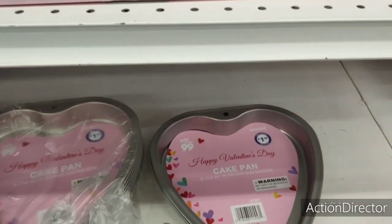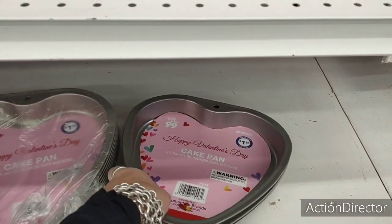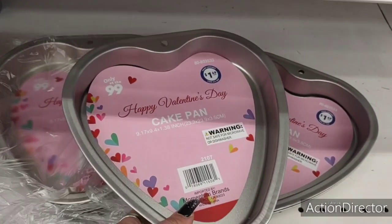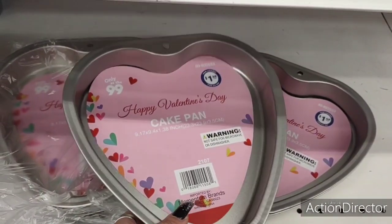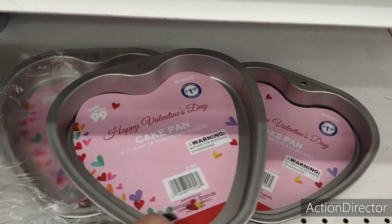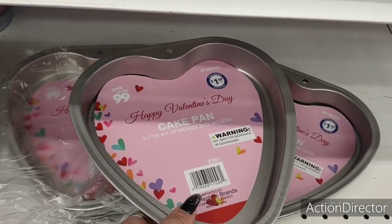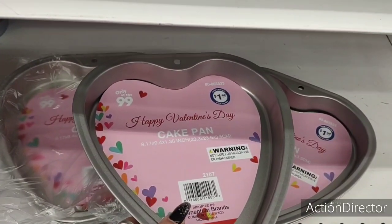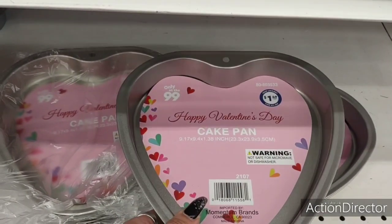Remember how we were talking at Dollar Tree about making a cake? I showed you that strawberry cake and the little container of sprinkles you could get. So here at the 99 cent store it's $1.49, then $1.25, $1.25, $2.50, $3.50 — so it'll be about four dollars to make a cute heart cake.